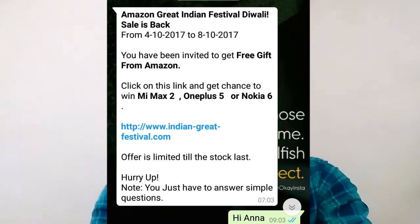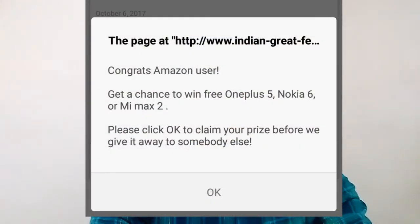If you want to proceed, you have to answer simple questions. If you want to open this link, you get a chance to win Mi Max 2, OnePlus 5, or Nokia 6. Please click OK to claim your prize. You can click on the screen, scroll down, and answer questions for your prize.